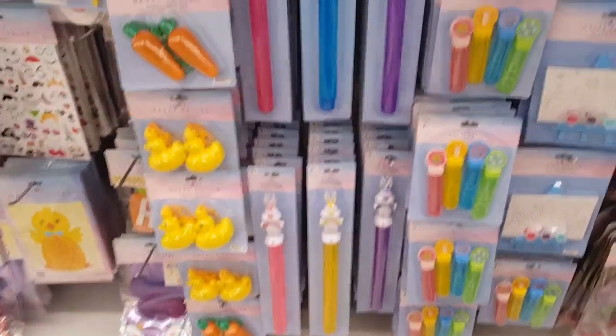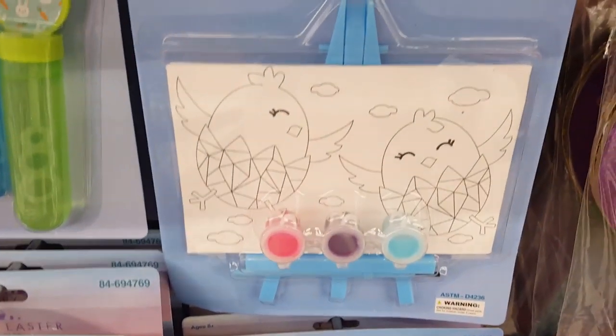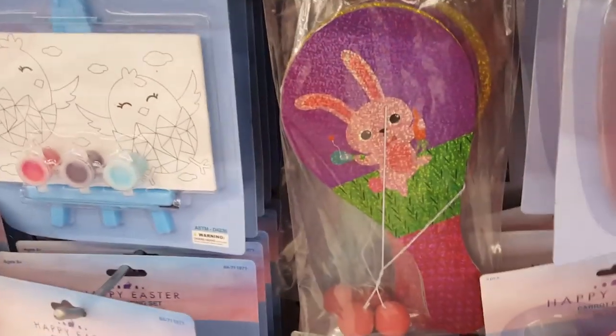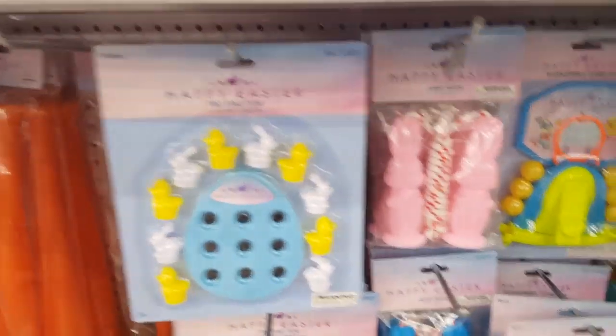Look at Easter basket fillers — how fun are these little crafts? You can do an Easter party with the kids and get each one of them their own craft. I used to always get the kids the paddle balls when they were little — the kids love those. I actually got the bat for Wolf last year for his basket.